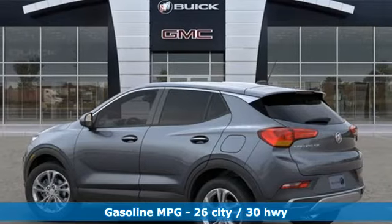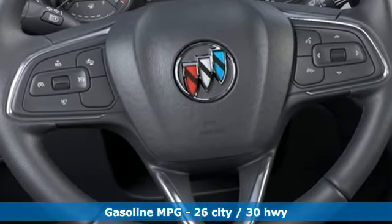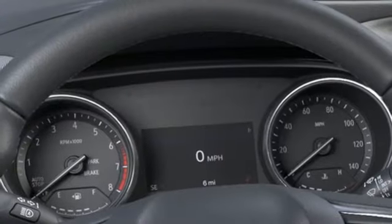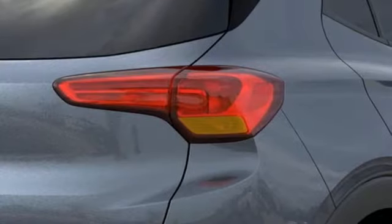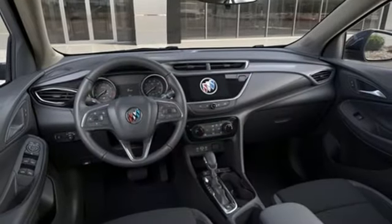It comes with all the amenities you need: intercooled turbo i3 engine, front heated bucket seats, streaming audio, air conditioning, doors and push-button start proximity key, external memory control, active grill shutters, Wi-Fi hotspot, and power heated mirrors.